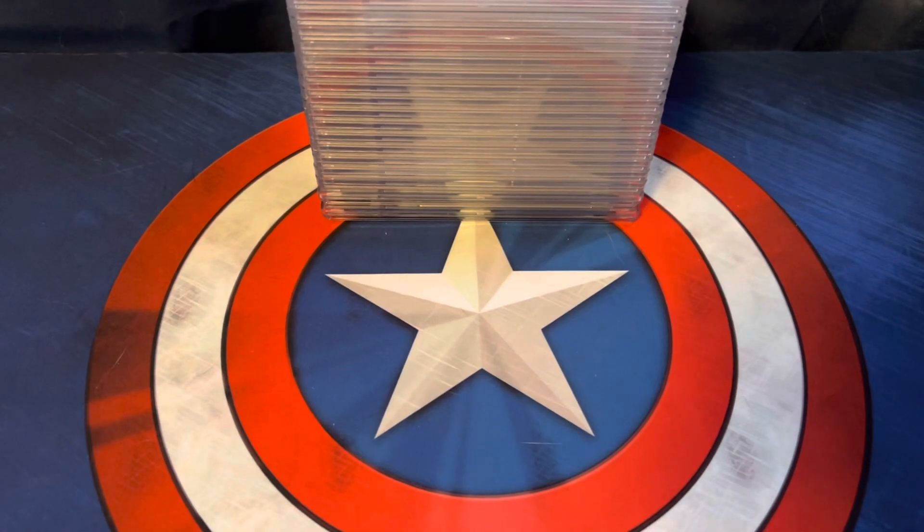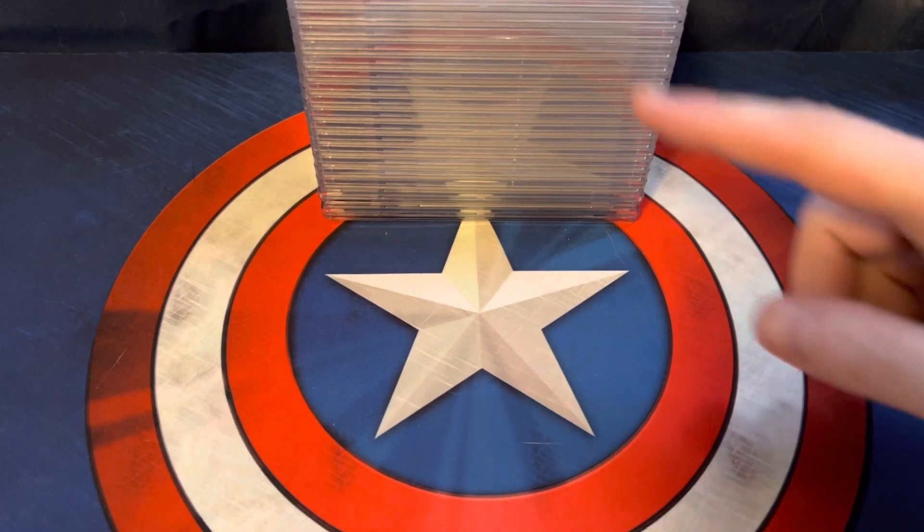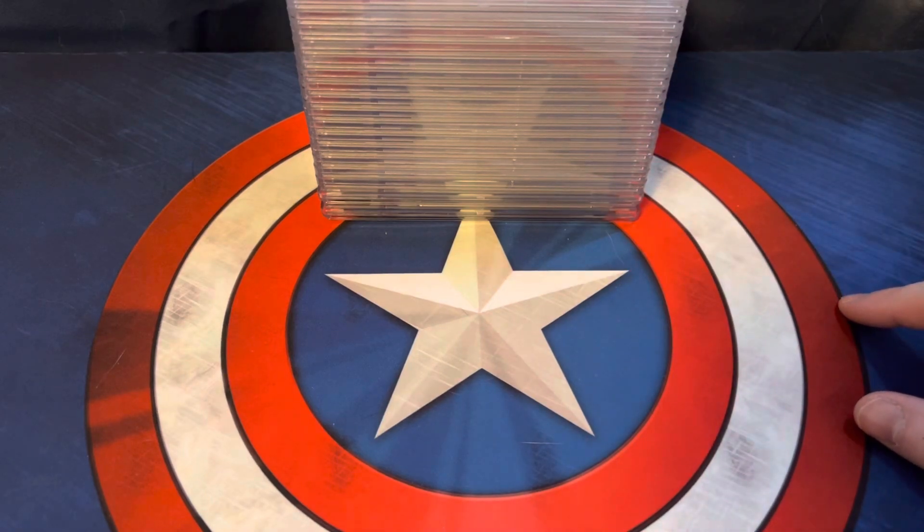What's up guys? Today we're back with another video. We're going to be doing a PSA Mail Day — I think this is our second one. We've got a stack of cards here that we've gotten graded, and let's see what we get.